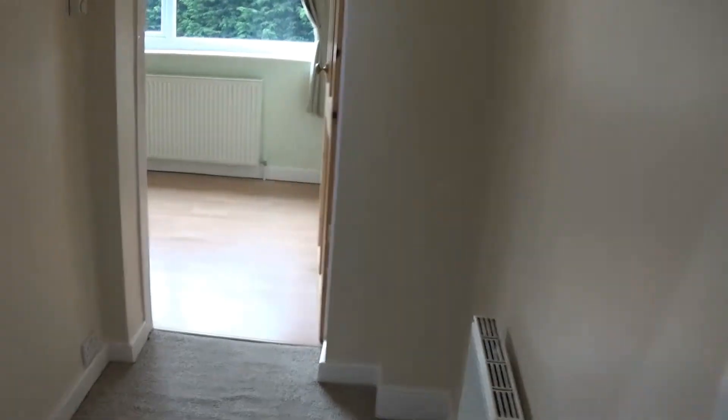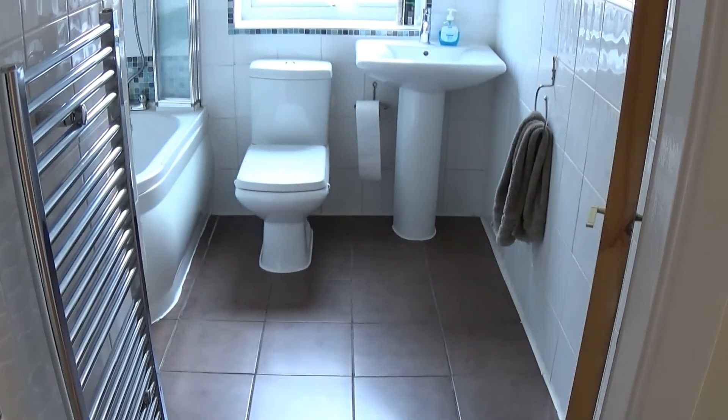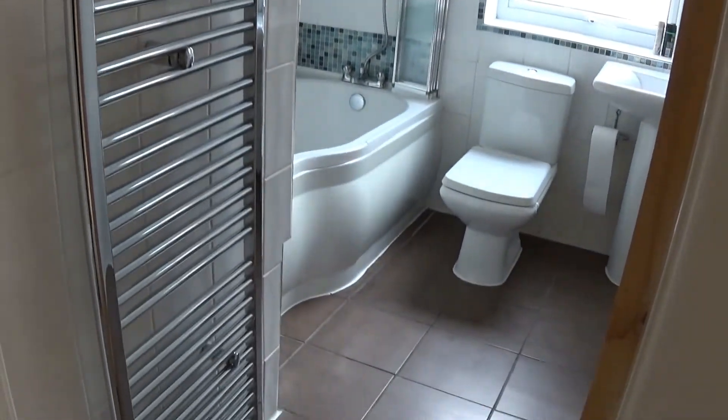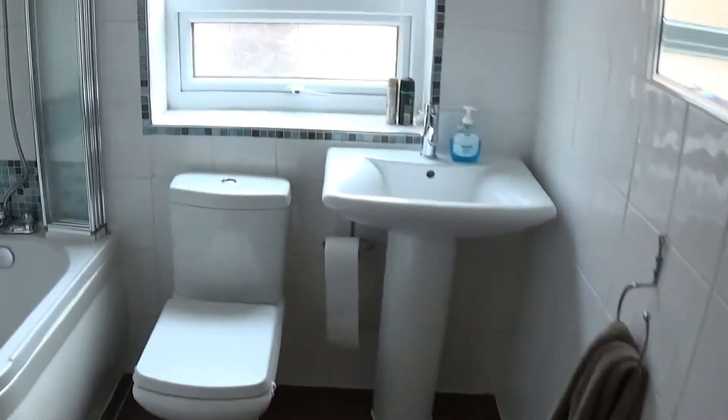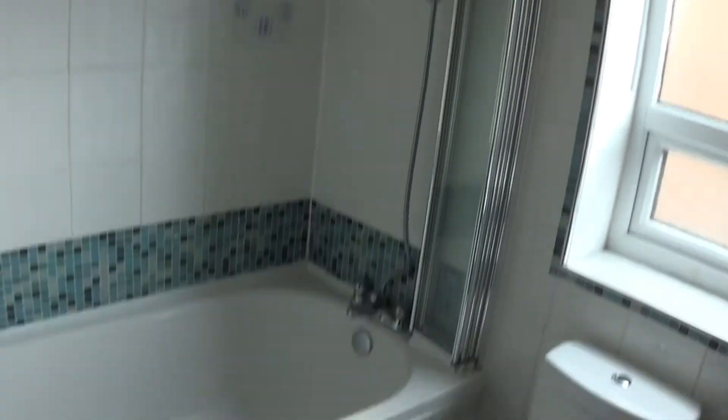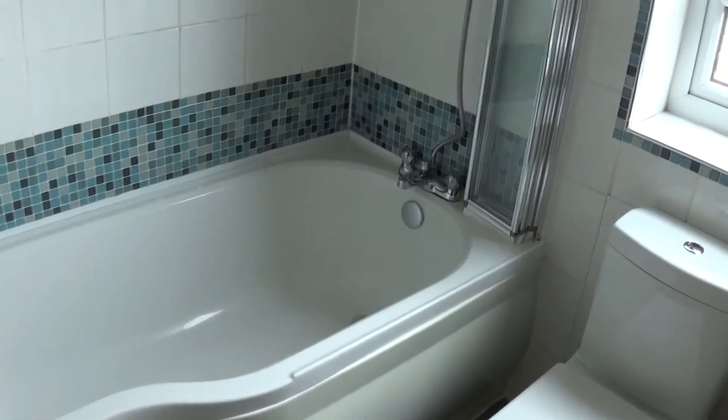Flipping round to the other side at the top of the stairs — effectively over the kitchen — we've got a really nice bathroom suite, fully tiled, white suite, ladder radiator and a shower bath. These are good baths; you can actually turn around when you're having a shower as it's widened at the end. There's also a double glazed window.